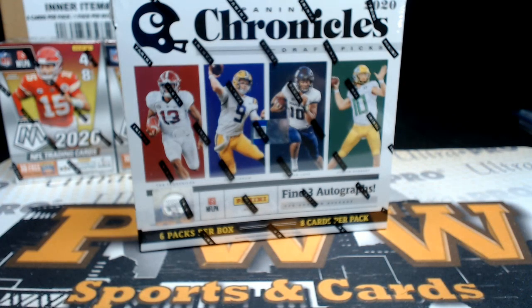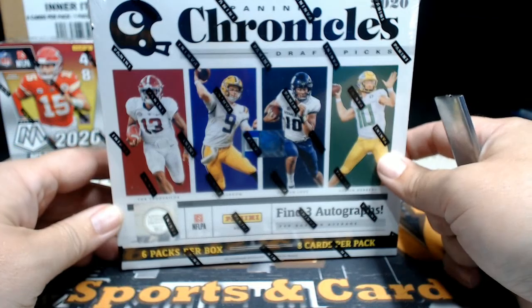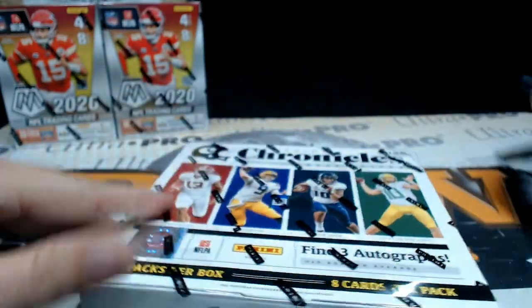What's up everyone, this is Scott with pwwcars.com getting ready to do a box of 2020 Chronicles Draft Picks Football. This is a hobby box for Kent — Kent, thanks so much for picking this up, good luck man, hopefully got something big for you. Here we go.